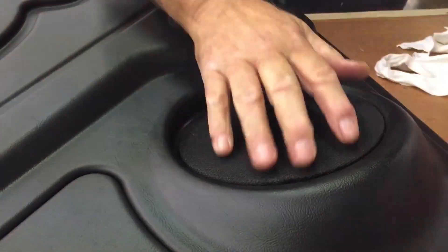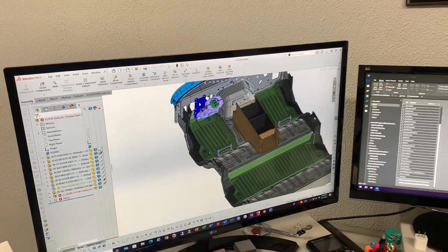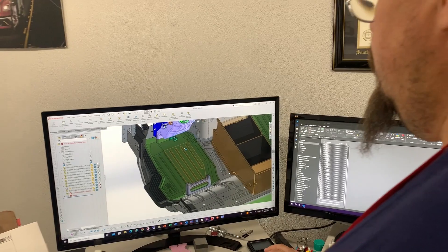Salient Designs specializes in thermoforming, a process that allows us to craft custom interior components with unparalleled precision. From concept to creation, we're there every step of the way.